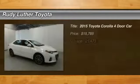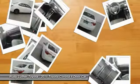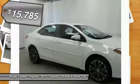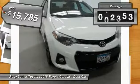Stop by and take a look at the 2015 Corolla. The Corolla is still a great option for those who want dependability, comfort, and value, and is priced below $20,000. This vehicle has less than 30,000 miles.